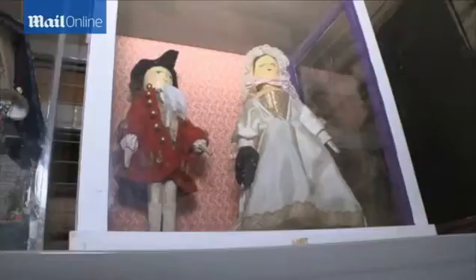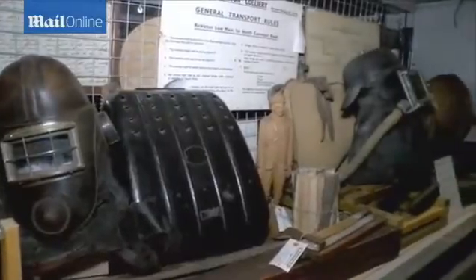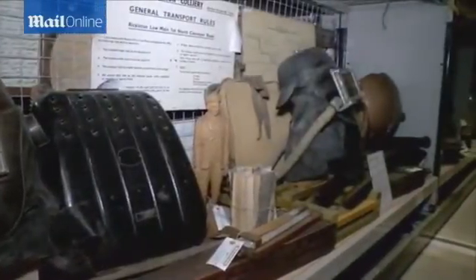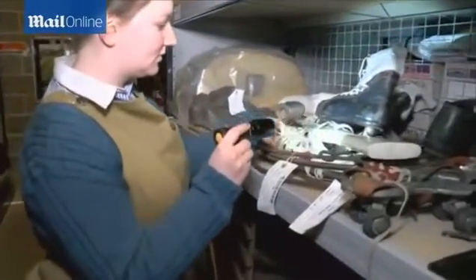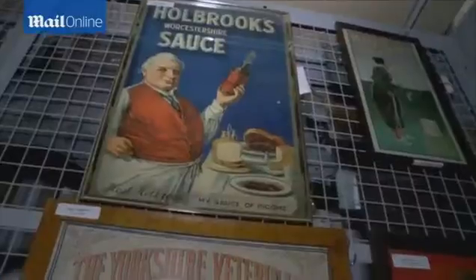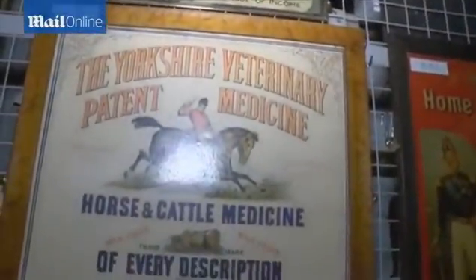Effectively this area has been acting as the region's attic for the last 40 years. The stuff comes in here, is cleaned, catalogued and sorted out, and then it goes out again into the permanent display. So we're the reverse of most museums — we have everything out on display and just a bit in stores ready for the next bit.